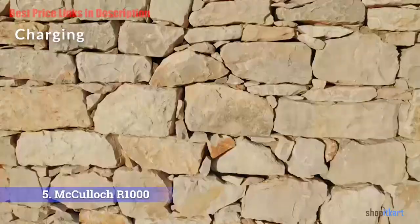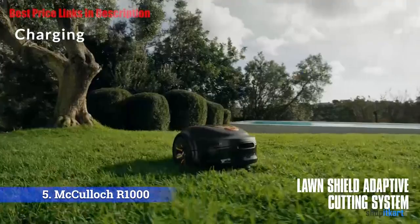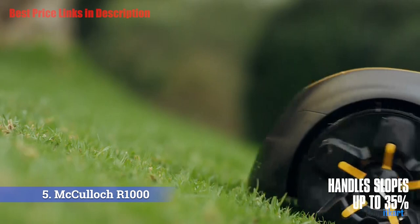Charging. The McCulloch R1000 is powered by a lithium-ion battery, which is one of the most efficient for this sort of device. The robot has a charging time of only one hour, which is very quick for a robot lawn mower. When the mower senses it is getting low on charge, it will automatically go back to its charging station and dock.